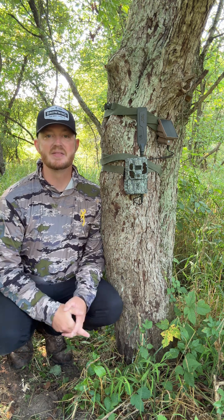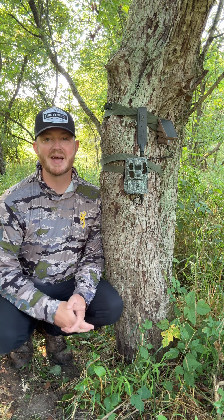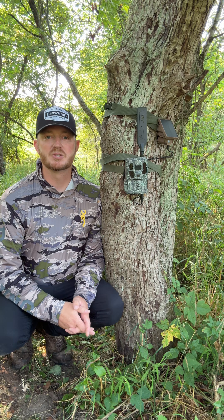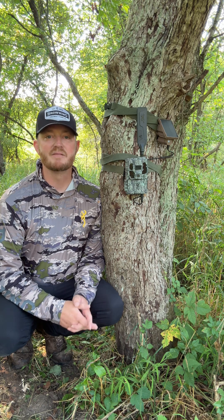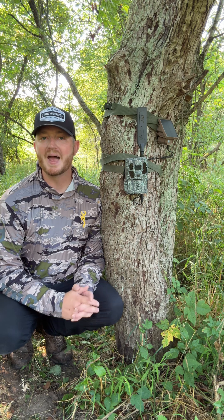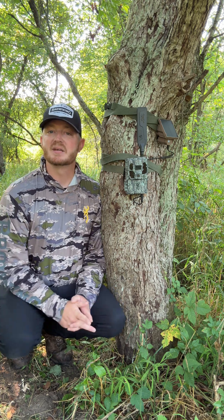Speed is key, and this camera delivers with a lightning fast .25 second trigger speed, ensuring you never miss a crucial moment. Plus, with pre-installed AT&T and Verizon SIM cards, reliable connectivity keeps you in the loop wherever you are.